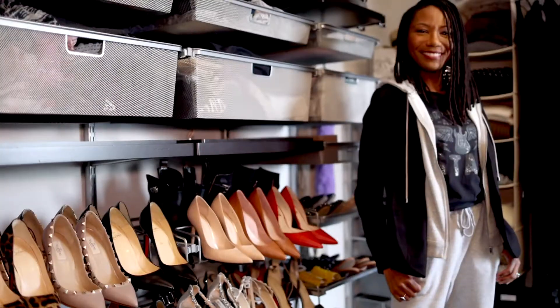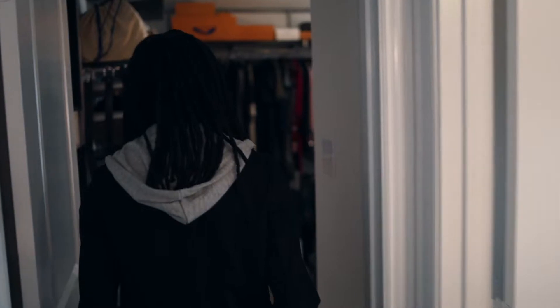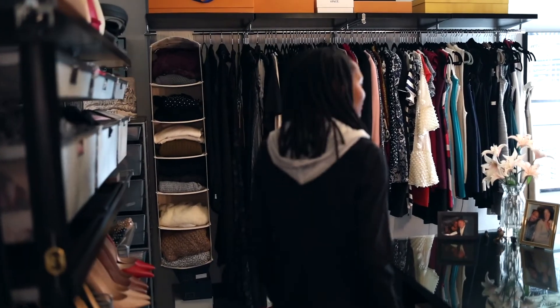Hi, I'm Roxanne Karn. I'm a personal stylist. I'm so excited to show you my wardrobe today. I just moved into this new space about six months ago and it's been dying to give an update of what my closet looks like and how it's organized.